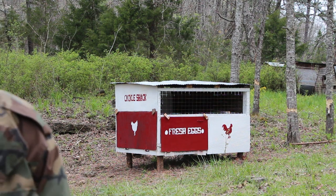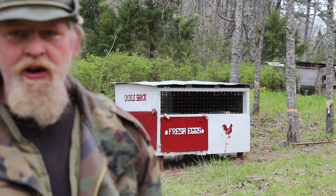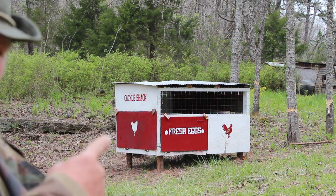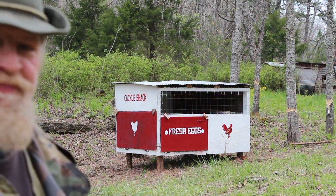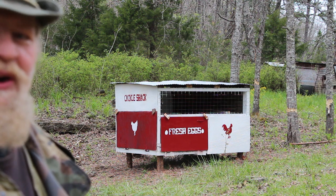This is Mike, Wildcat Hall Farm. It's a little chilly out here in Missouri today so I got my jacket back on. As you can see behind me, that is the newly finished and decorated chicken hutch. It's a cackle shack — says so right on the side.